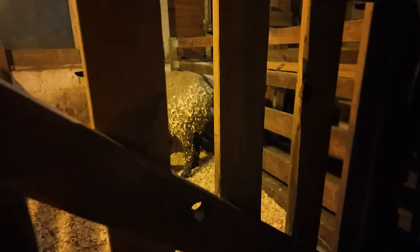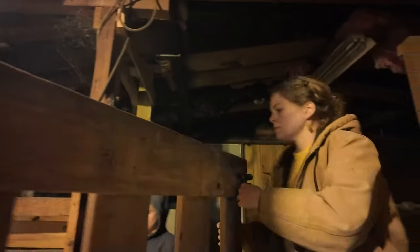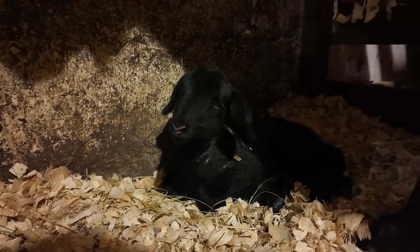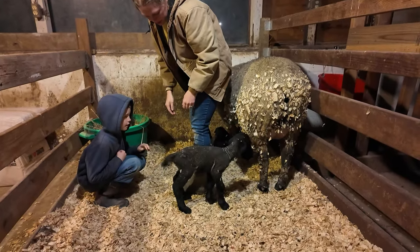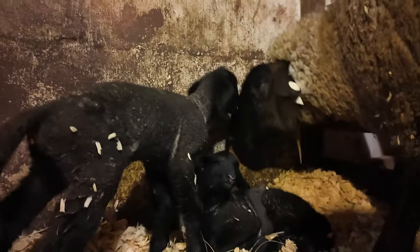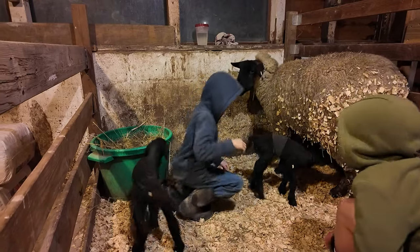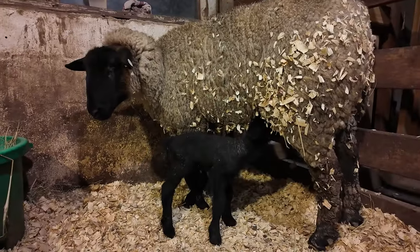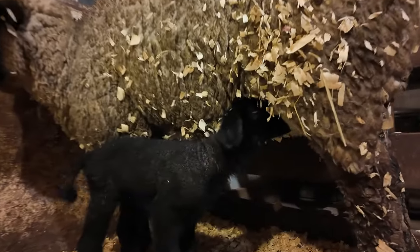Are they nursing? They're up though. This is the boy — he's the one we were more worried about. He's up and walking around. He just peed by his tail. He's happy. He's doing it — he's nursing. We have a latch!